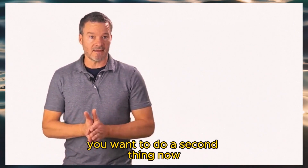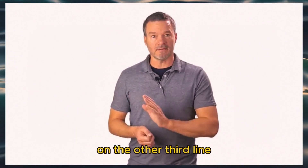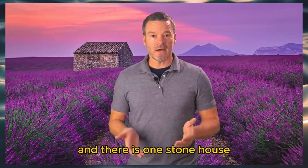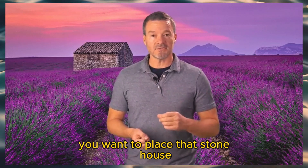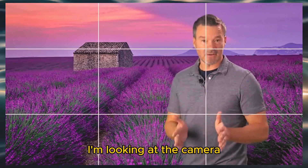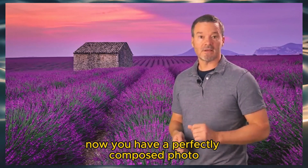You want to do a second thing: place the most important element on the other third line. For example, let's say I'm standing in front of a lavender field and there is one stone house out in the middle of that lavender field. You want to place that stone house on the right third of the photo. I'll be on the left third, looking at the camera, and the stone house is on the right third. Now you have a perfectly composed photo.